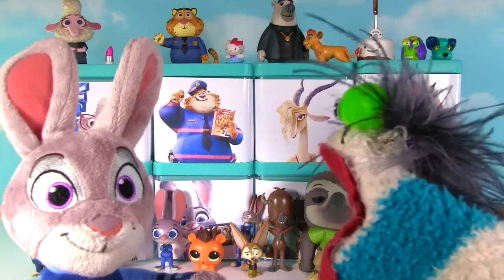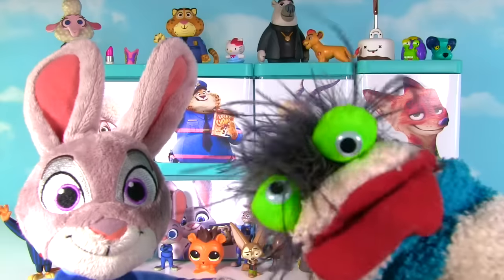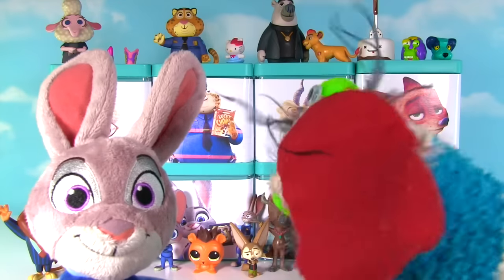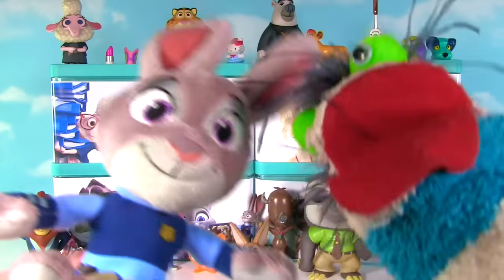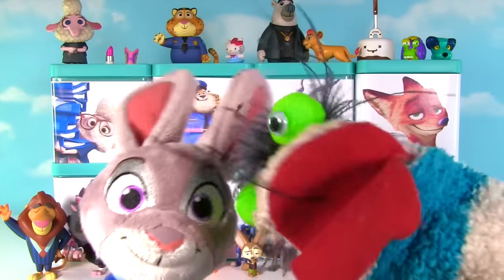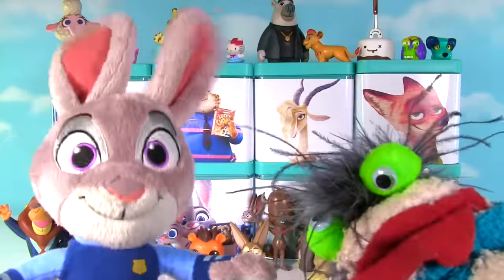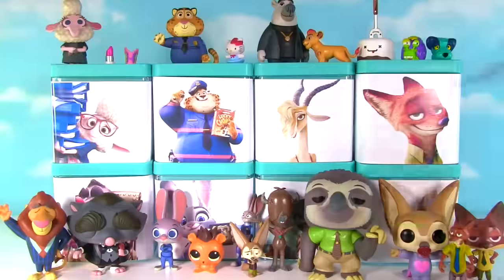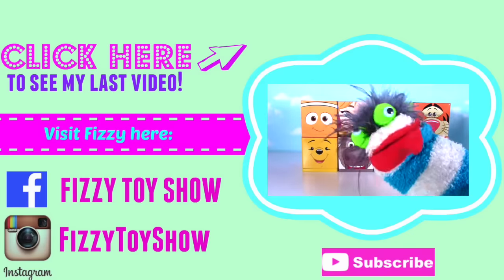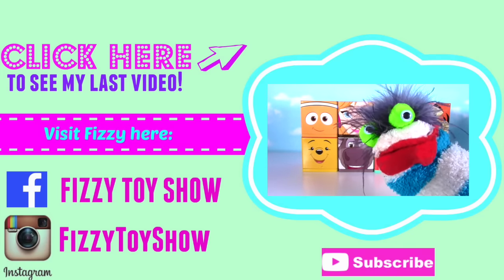Yo Fizzy. Yo Judy. Close out the show. Alright guys, if you like this video please give it a big thumbs up. And if you haven't already, subscribe to my channel. We'll see you next time. Bye bye. Wow, Cubies! That's right Fizzy, we have eight Cubies to open up — they're all full of surprises.